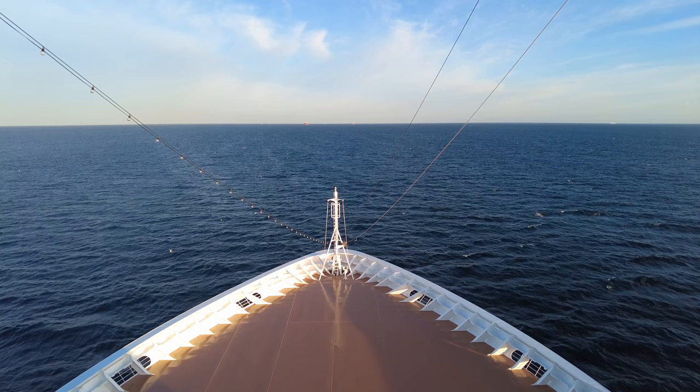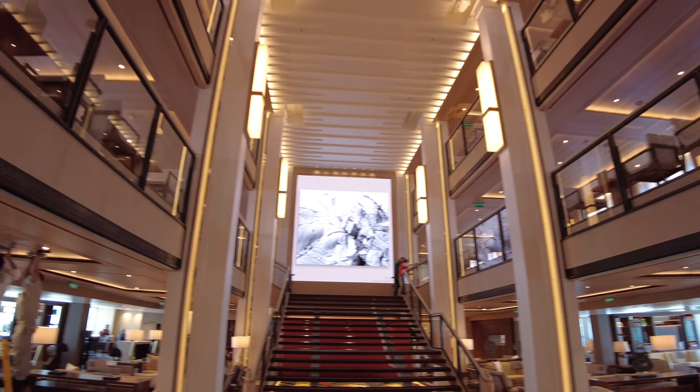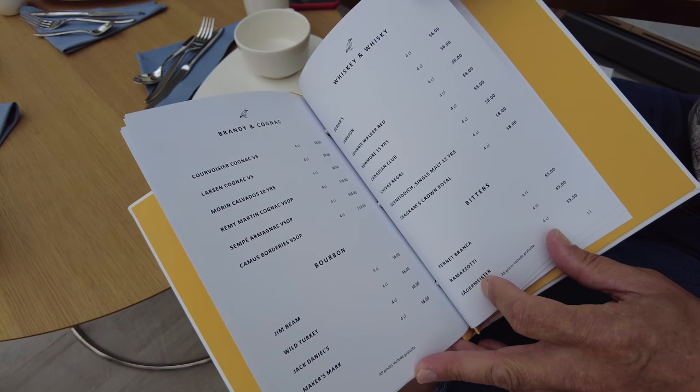I recently returned from the beautiful Viking Venus on a UK staycation cruise, and before I went I programmed an app on my phone with all the drinks that I normally like to buy at the Viking prices. During the cruise I logged every single non-complimentary drink that I purchased and popped it in the app, and I'm going to share the findings with you now.